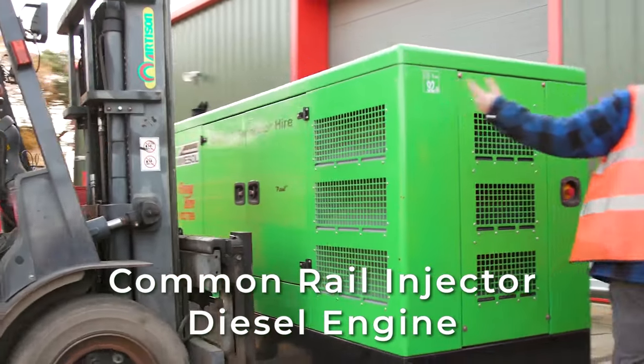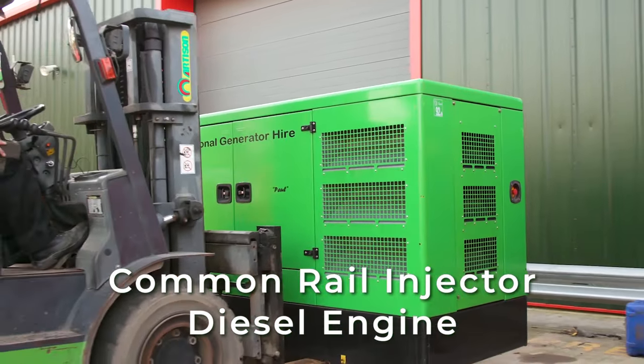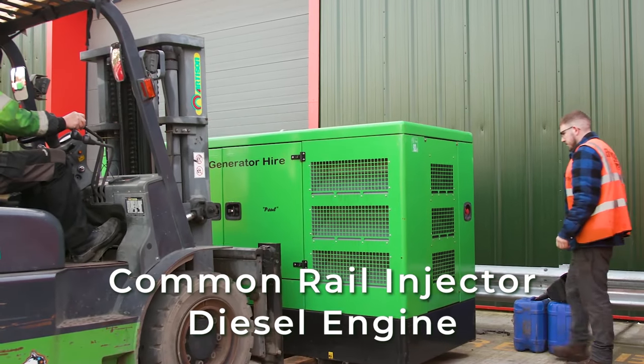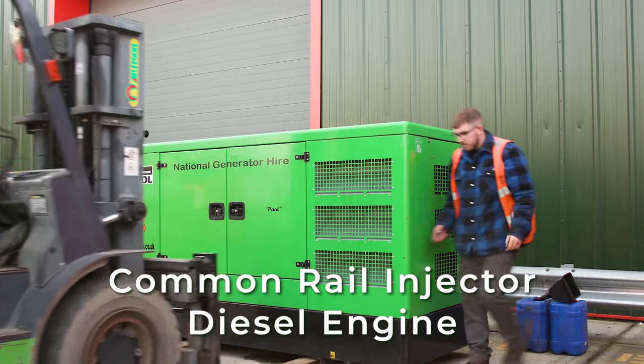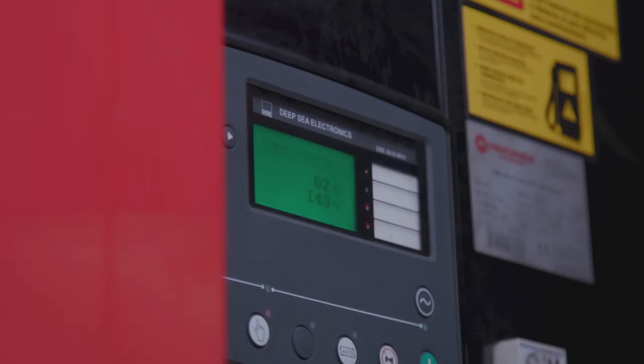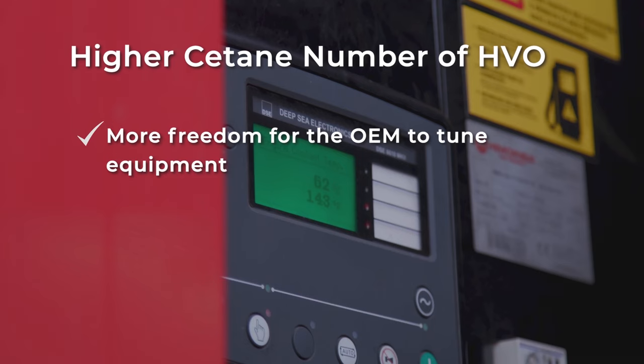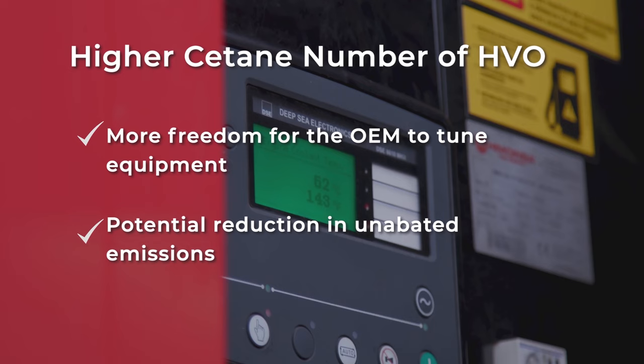We will also test Crown HVO on a common rail injected diesel engine with a mechanical pump. This allows us to change the injection timing and to measure the effect this will have on NOx production. This is an important test as HVO's higher cetane number allows more freedom for the OEM to tune its equipment for HVO and potentially reduce unabated emissions. The use of HVO within light, medium and heavy duty road vehicles has been well documented, but its use within single speed generators and general non-road mobile machinery has so far lacked exploration.